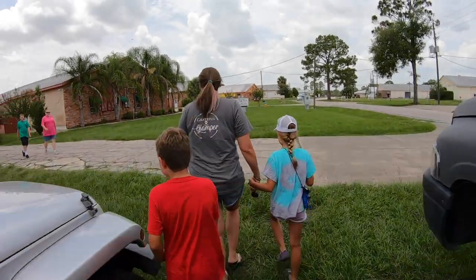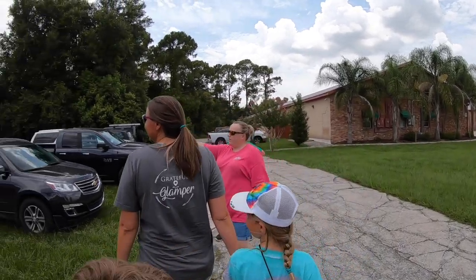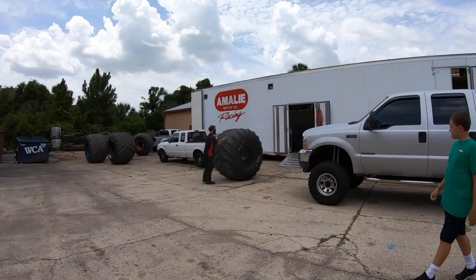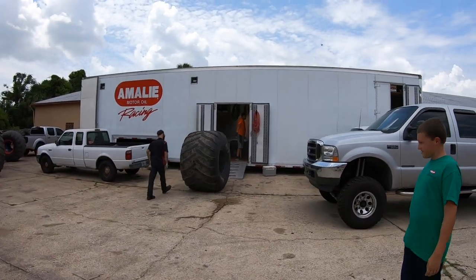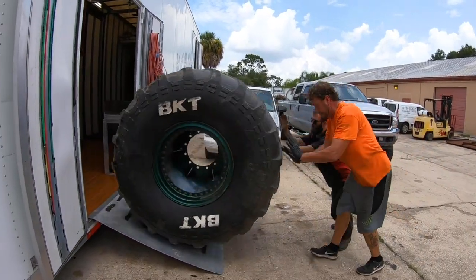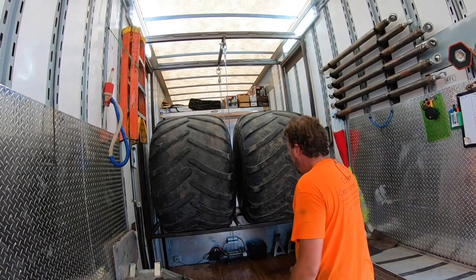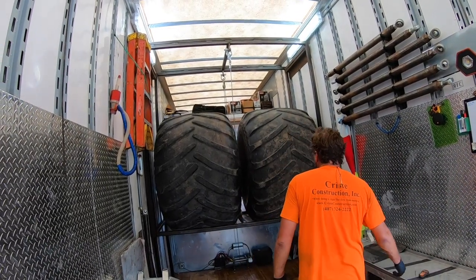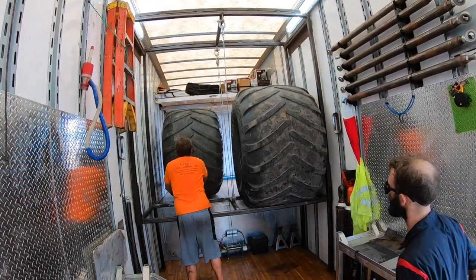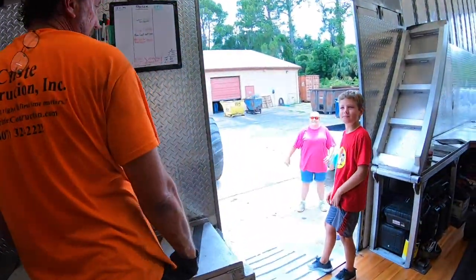Hey! How are you? Good, how are you doing? Good. So first thing — this is our display trailer. We keep our show monster truck and our show dragster in there. That's Shane in the trailer over there. This is how they load the tires. Raise it, break it, fix it, repeat. That's what they do.